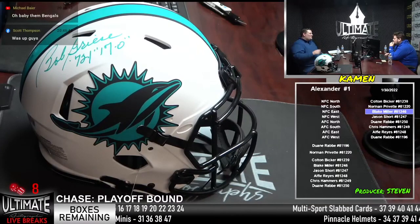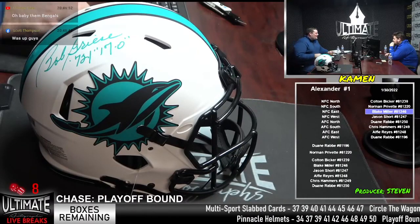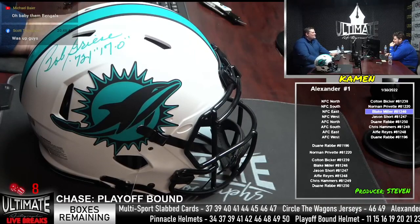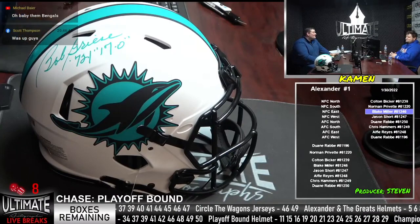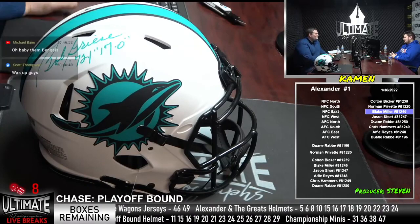Oh baby, them Bengals! Mike was right — Mike told everyone to hop in when it was 21-3, hopping on the Bengals money line to make some mad money. Mike was right. He said that I jinxed the Chiefs, and I'll be honest, Mike — I did. I definitely jinxed the Chiefs today. I will take responsibility.